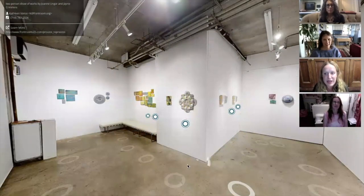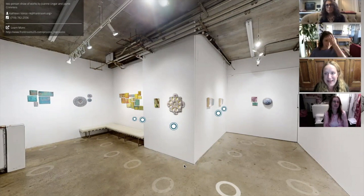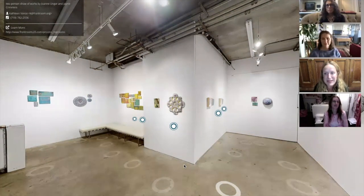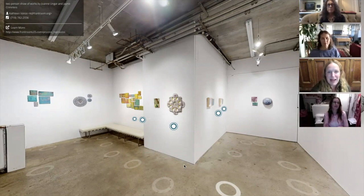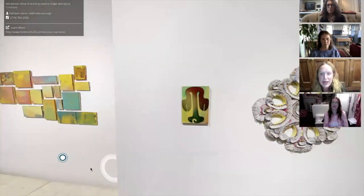What we're viewing here is a digital twin of the Front Room Gallery. This is the exhibition entitled 'Process and Reprocess,' featuring the works of Joanne Unger and Janie Crimmins. Here we have a full view of the exhibition — this is an opportunity for us to view this exhibition together across the globe. We have an overall view of the show and we're going to enter in and look at the two pieces on the main wall that are a pairing of Joanne and Janie's work together.